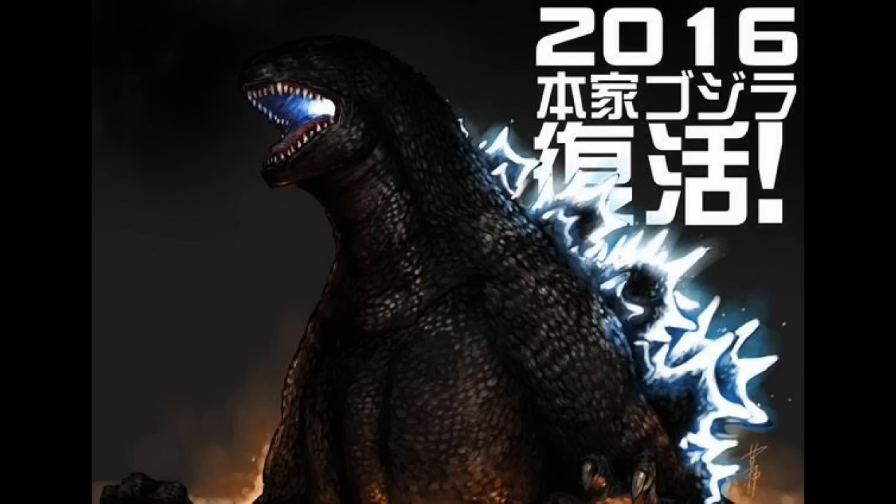We finally get our first — or I don't know if it's our first — but a teaser poster for Godzilla Resurgence, a.k.a. Shin Gojira. And this poster reveals the release date of the movie, which is just amazing, as well as a sneak peek at Godzilla's design.